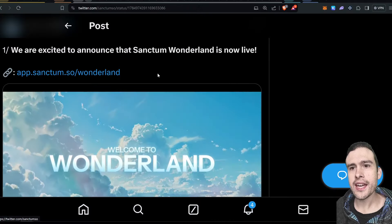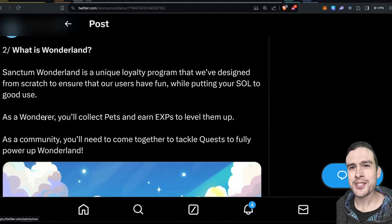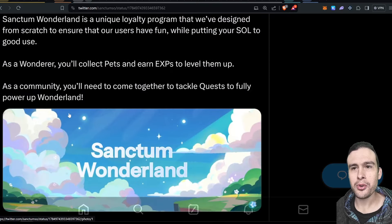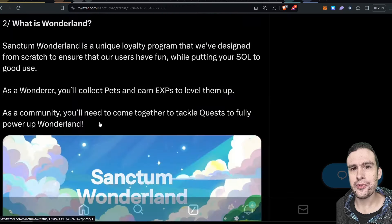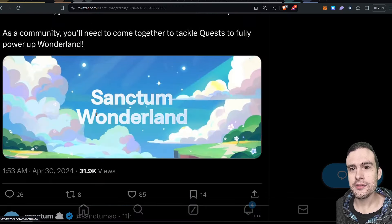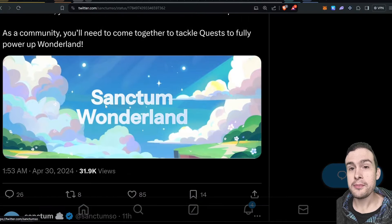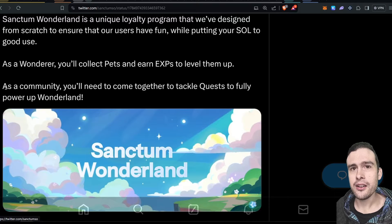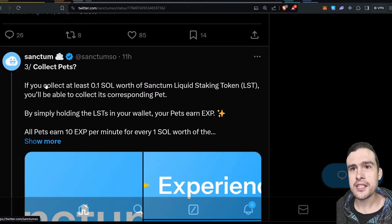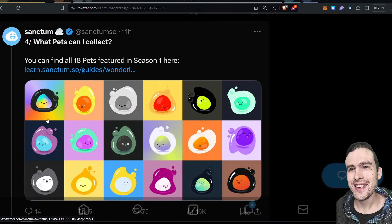So here's the actual Wonderland post. It's a loyalty program where you collect points and get pets. Every LST that you have gives you a pet that you level up — it's pretty cool, quite engaging. They've gamified the points process, because usually you just farm points and watch the number go up. But with this one you get all these little pets — though they're not NFTs or anything like that; maybe you can mint them in the future. Essentially you collect these pets and they have a pet level.